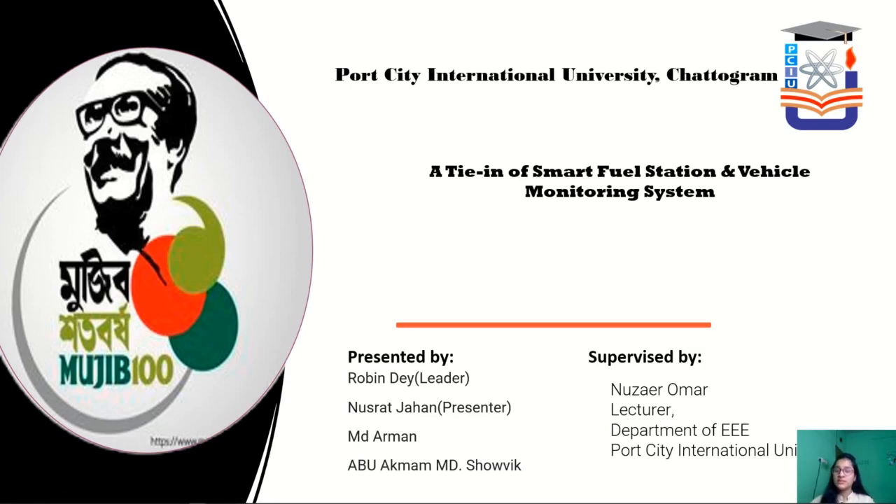The idea we presented is named as a tie-in of Smart Fuel Station and Vehicle Monitoring System. In this project, Robin Day, our leader, Nusra Jahan, MD Arman, Abu Akmam, MD Shoubi —